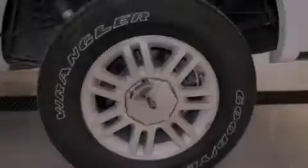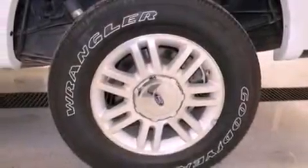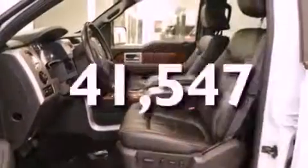Tinted glass, an anti-lock braking system, side curtain airbags, and this vehicle has less than 42,000 miles.